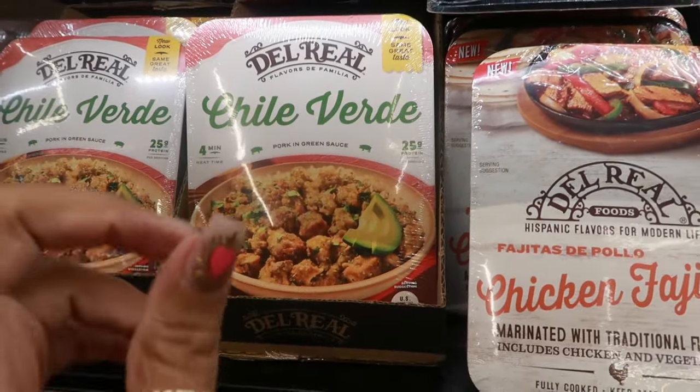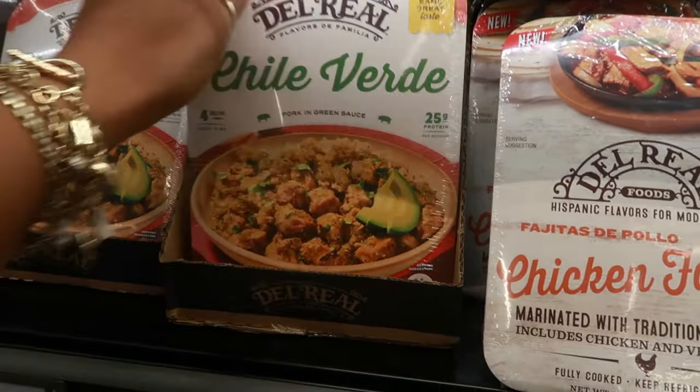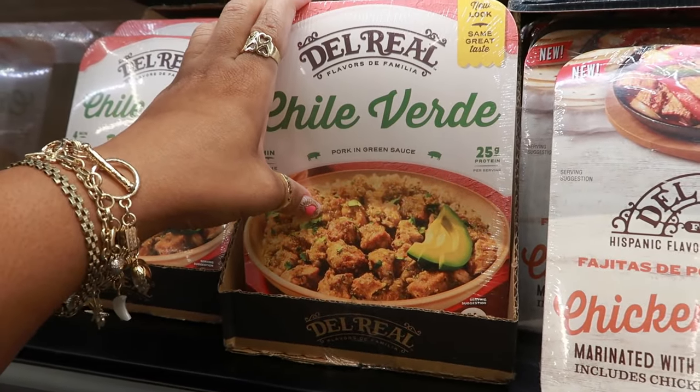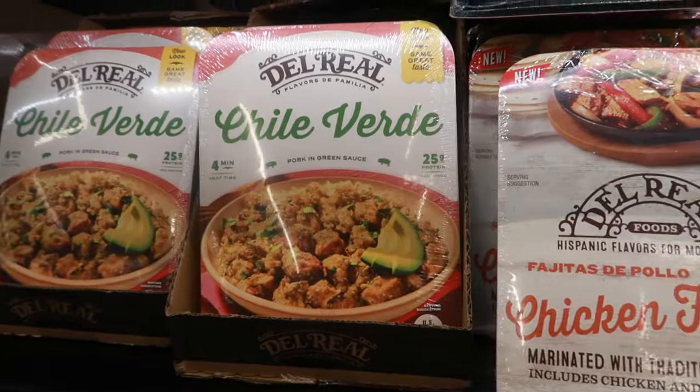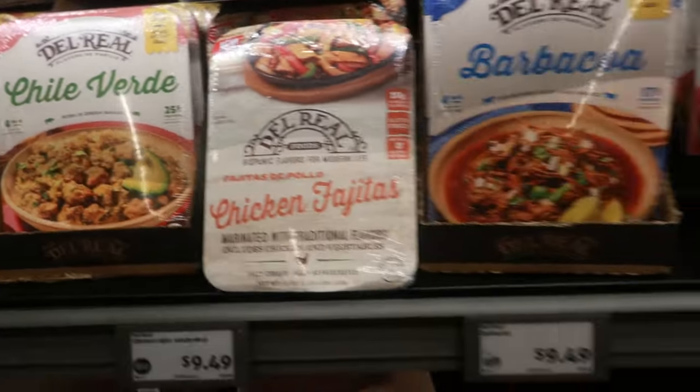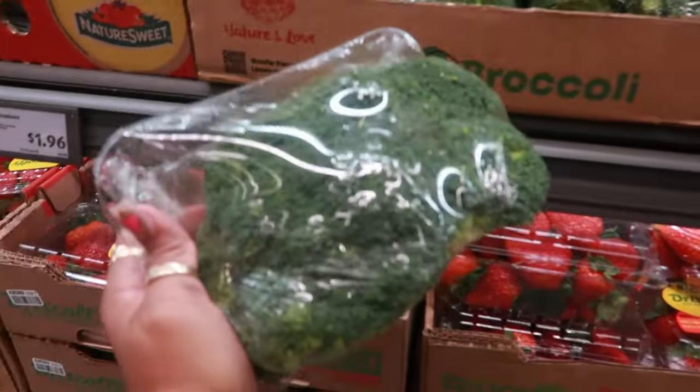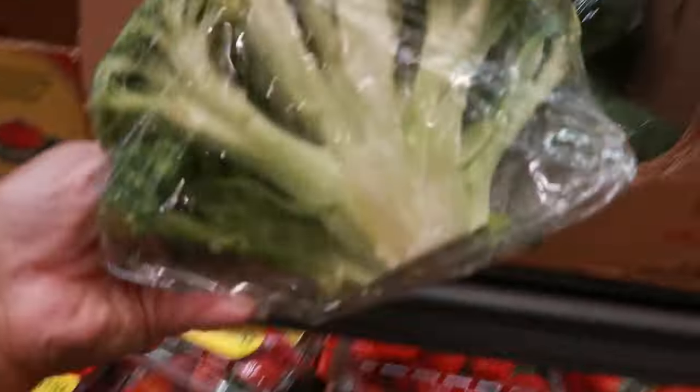There's even some chili verde pork in green sauce — I haven't had that in so long, it's really good. There was a restaurant I used to go to but since I moved I don't go anymore. Broccoli is $1.55 per pound — it's a big piece you can cut down.